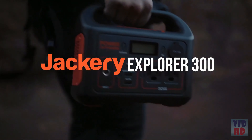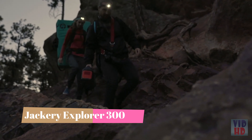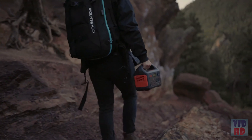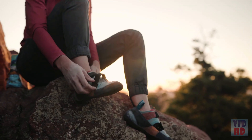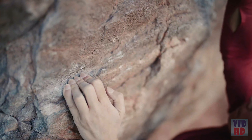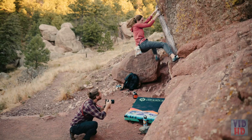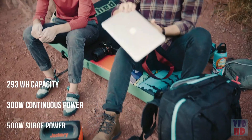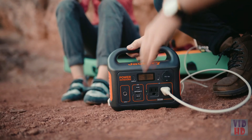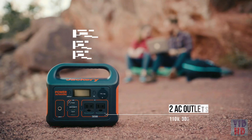Meet the new Jackery Explorer 300, bringing you 293 watt-hours of clean, stable electricity to power any adventure life might throw you. This new lithium battery generator weighs only seven pounds, and its easy-carry handle and compact size make it more portable than ever. It provides 300 watts of max continuous power and 500 watts of surge power.